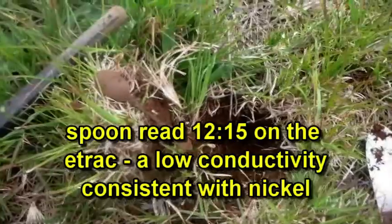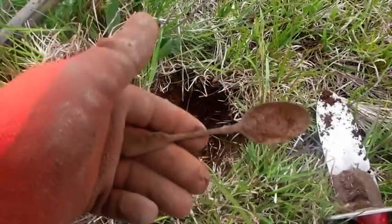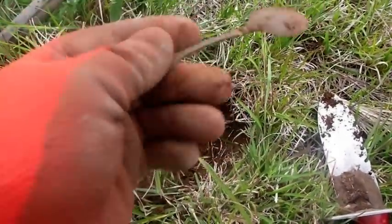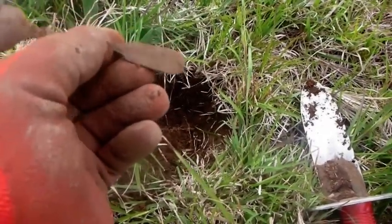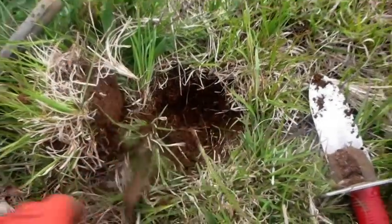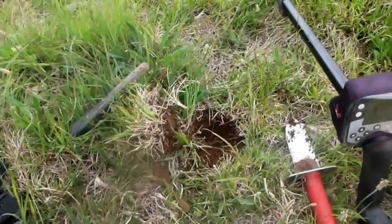Well, I haven't had a target for quite a while. It's only junk, but I've just dug up this old spoon. It's got a marking on it, but I can't tell what it is. I'll have to clean it up and post it with a video. Hopefully I'll find some more stuff soon.